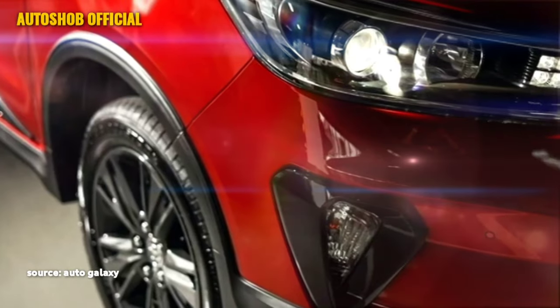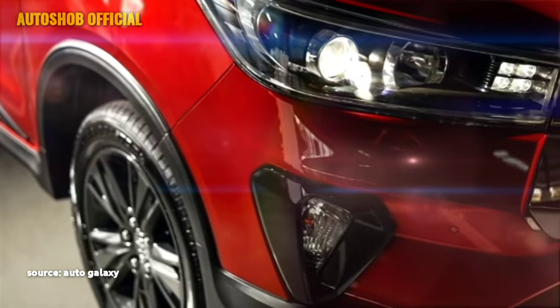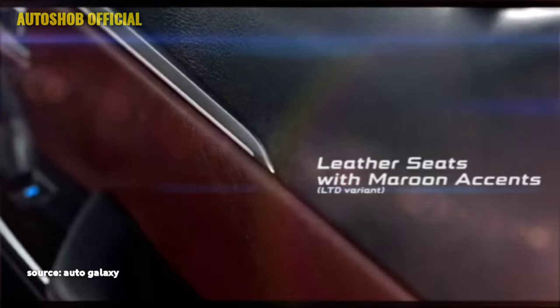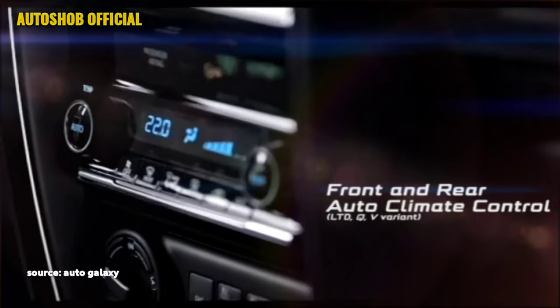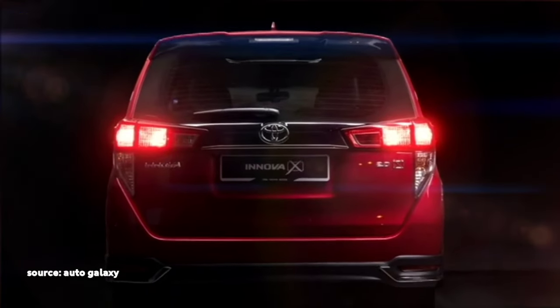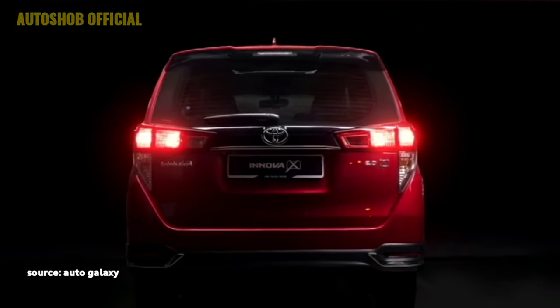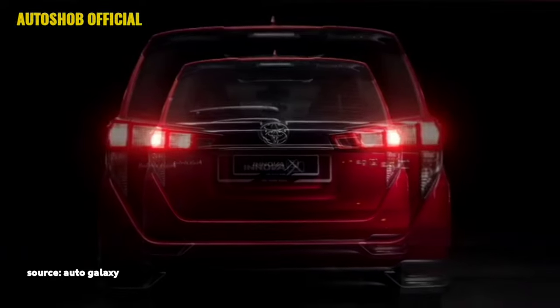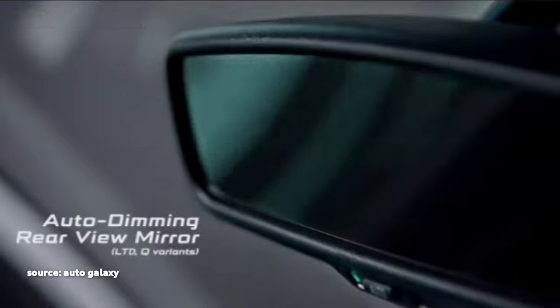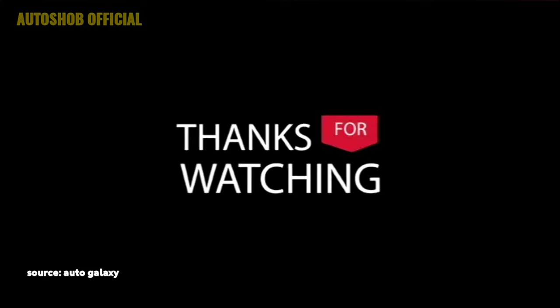Additional safety features include traction control, blind spot collision avoidance assist, 7 SRS airbags, traffic alert, lane departure warning system, adaptive cruise control, and a 360-degree camera with front and rear parking sensors. It is expected that the new Innova may also get an ADAS system, which stands for Advanced Driver Assistance System.